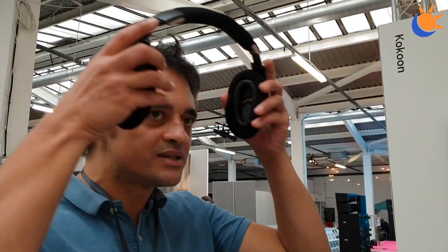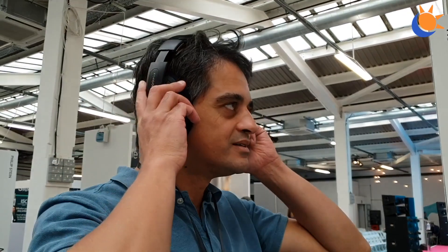I know this is video so it's not a tactile experience, but the headphones are super, super comfortable. Battery life is 11 hours, and we're improving it all the time through code optimization.